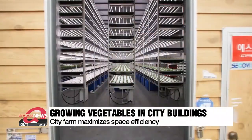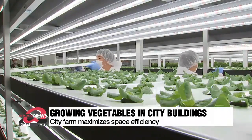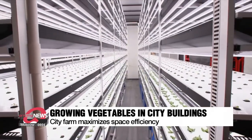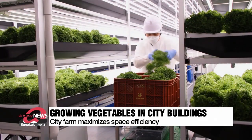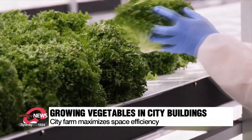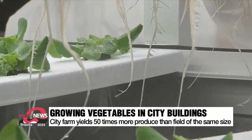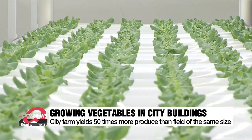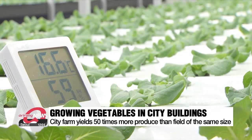On the surface, this looks like an ordinary workshop. All kinds of vegetables, however, are growing inside, making it appear similar to the interior of a greenhouse. This facility maximizes space efficiency by growing vegetables on nine tiers of an iron frame. The cultivation period is minimized by utilizing technology that sprays water on the vegetables like mist, allowing the urban farm to yield 50 times more produce than a field of the same size.